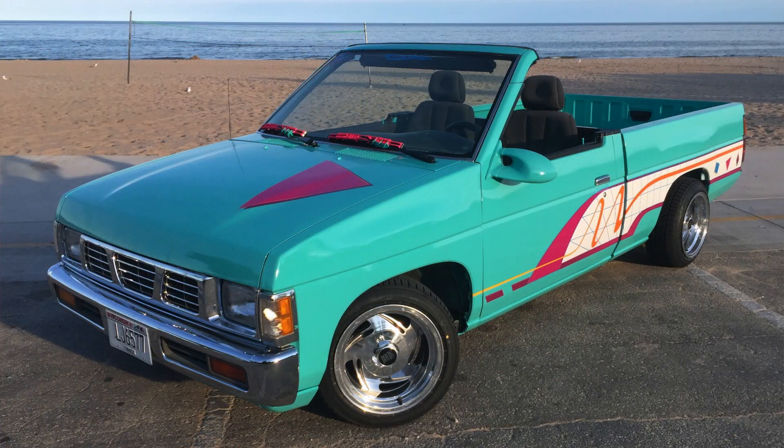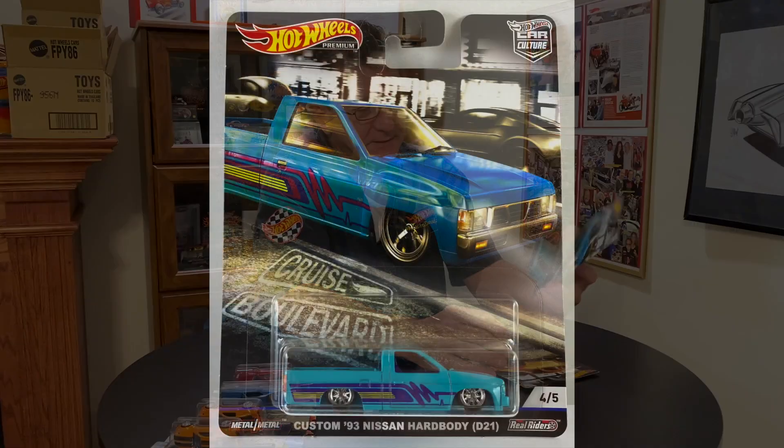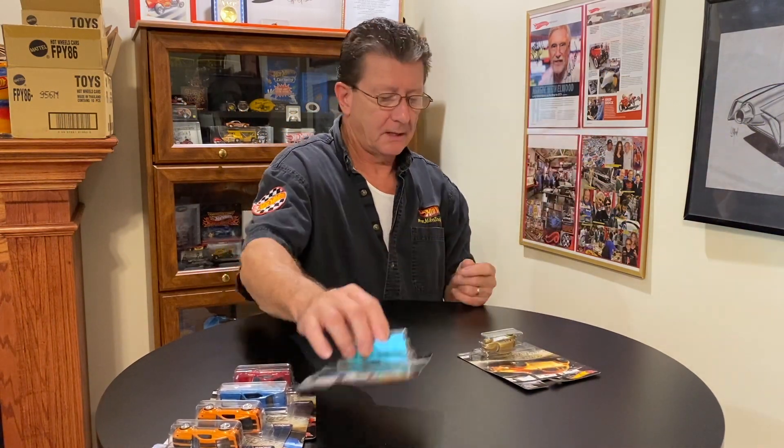Here's a picture of Walker's truck called Playback. Actually, it's his son Dante's truck that he and Dante built together. There is the Custom '93 Nissan Hardbody — one from Hot Wheels and one from Chris Walker and Dante Walker. Pretty cool.